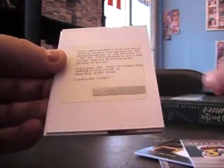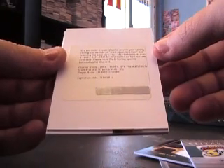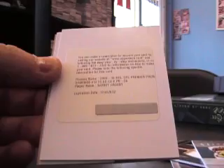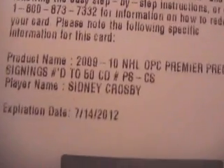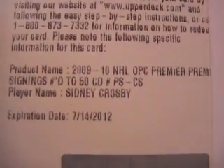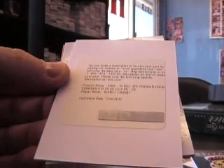Redemption — oh, you got a Crosby! Man, this case was loaded — Wayne Gretzky was in it, Sidney Crosby, Patrick Kane, Triple Auto with Gordie Howe, it's crazy. But anyway, Sidney Crosby, numbered to 50, OPC Premier Signings — I guess it's just an autograph, numbered to 50.